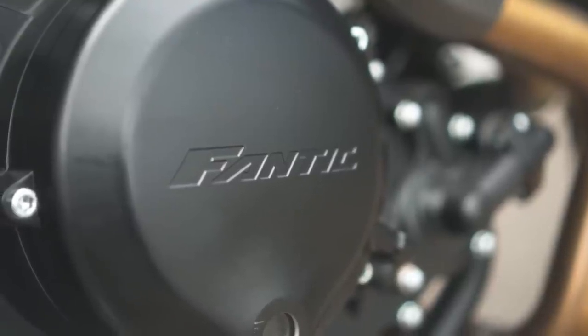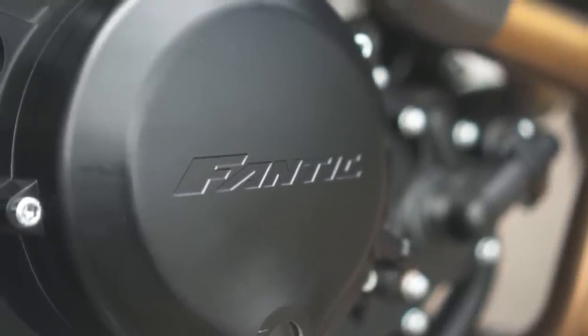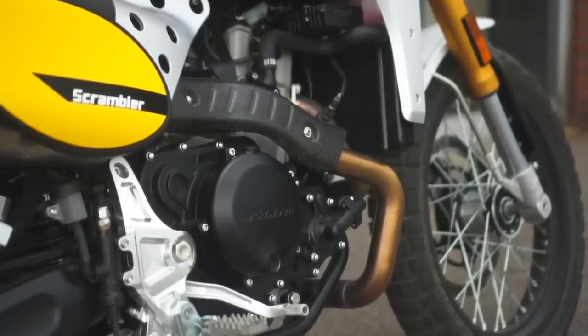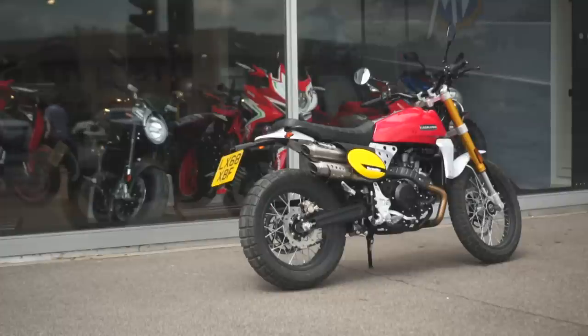But I wouldn't dismiss them so quickly. Norton signed a 20-year deal with Zhongshen for them to build their new 650cc parallel twin, and they're also known to make parts for Harley, BMW, Piaggio, and more.